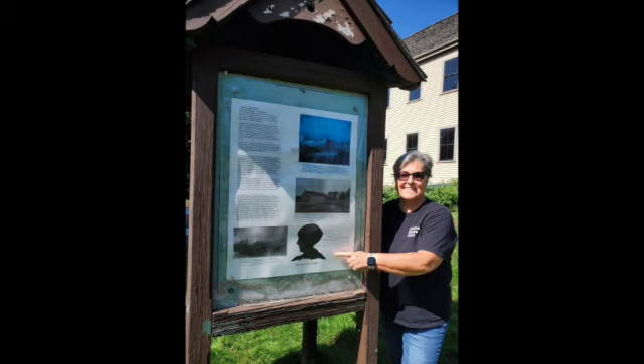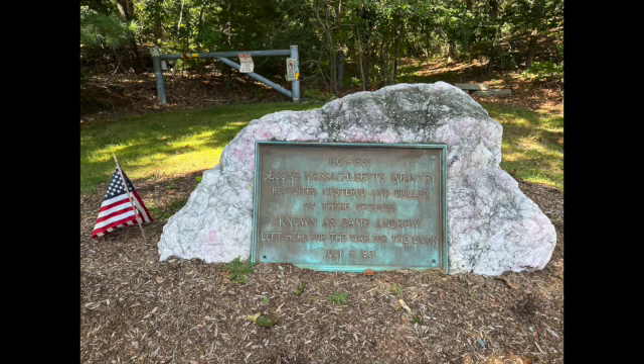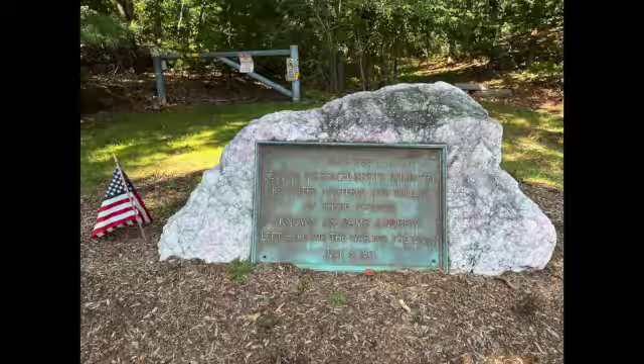Our first stop was in West Roxbury, where we visited the site of what was Brook Farm — a utopian commune that Nathaniel Hawthorne helped found and lived at for a while. This is also a site where Civil War soldiers trained.